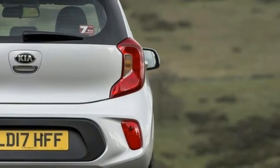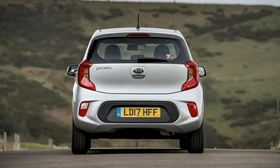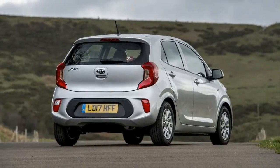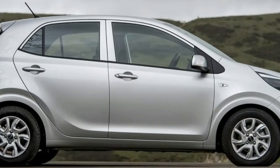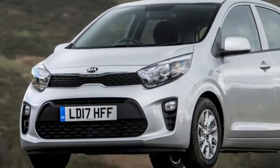Unlike the previous generation model, this latest Picanto will be available only as a five-door hatchback. However, although it is almost exactly the same size as its predecessor, it has more space inside for both passengers and luggage. The range will include a choice of three engines, two transmissions, and five trim lines.